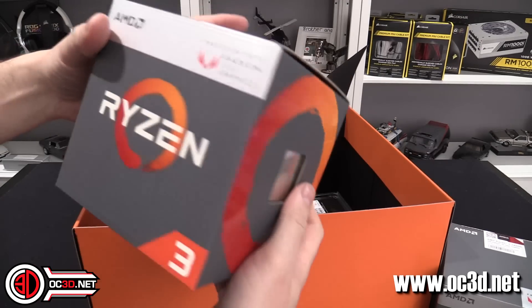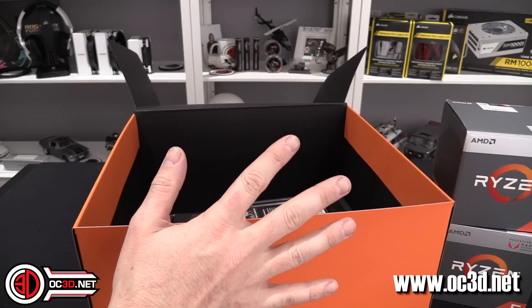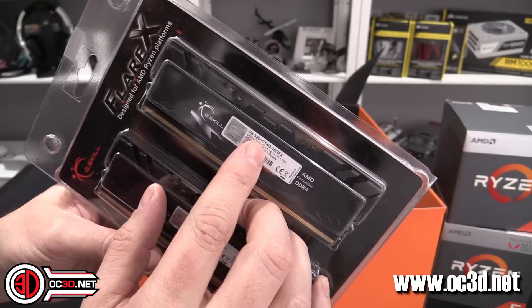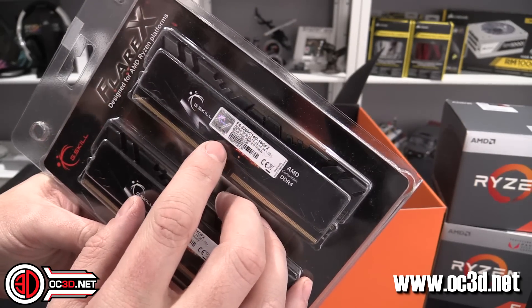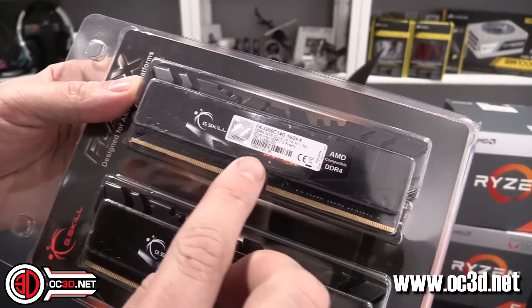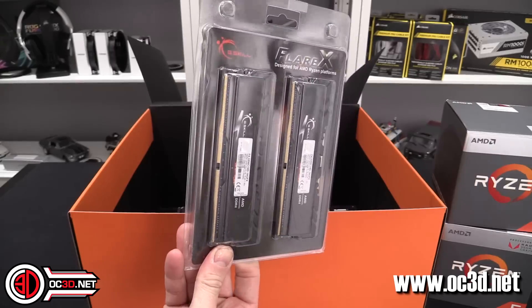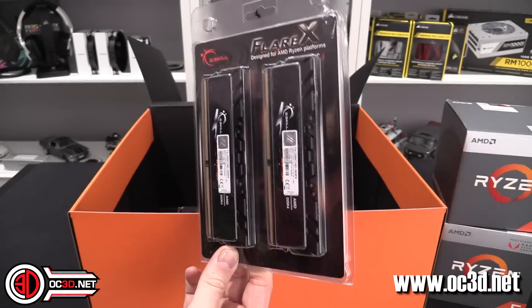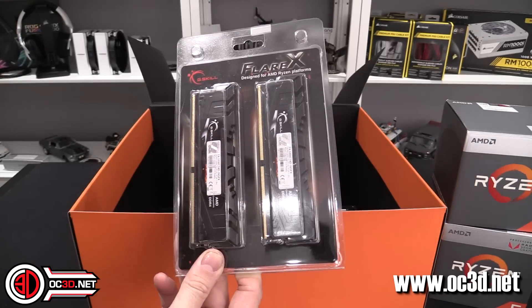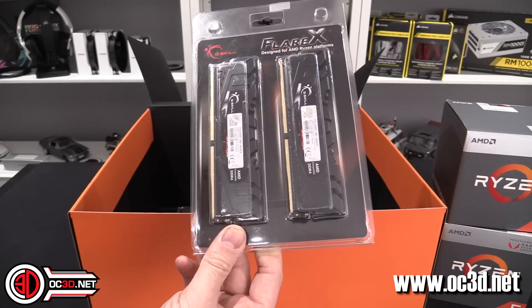You can buy the Wraith RGB coolers and the Spire coolers separately, so keep that in mind. They've also sent a set of G-Skill Flare at 3200 MHz in a 16 GB kit — two times 8 GB. It says designed for AMD Ryzen platforms, but on the chip it also says Intel XMP2 ready, so it does both. We will try this, but we also have a lot of memory in our test kit — other G-Skill, Corsair, Kingston, and Crucial memory. We actually do go through quite a lot of tests with it.